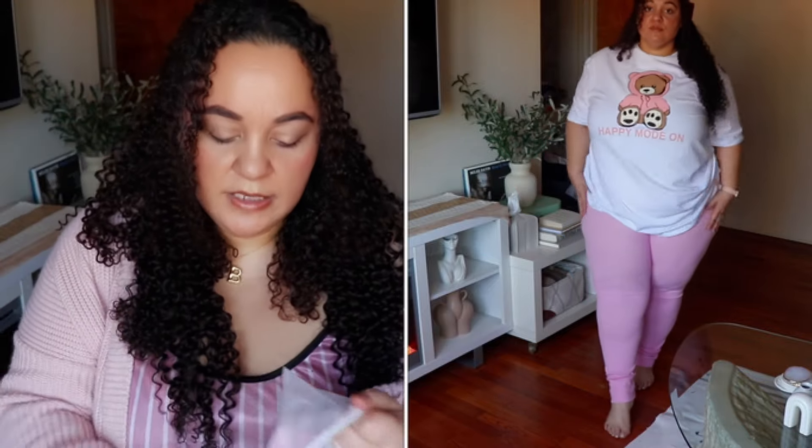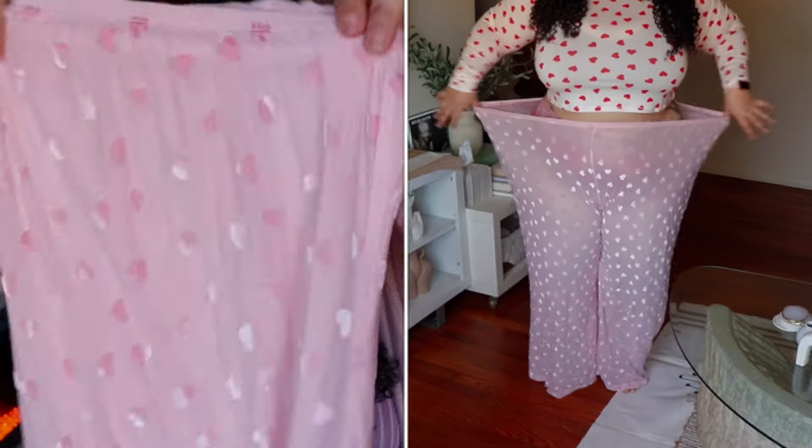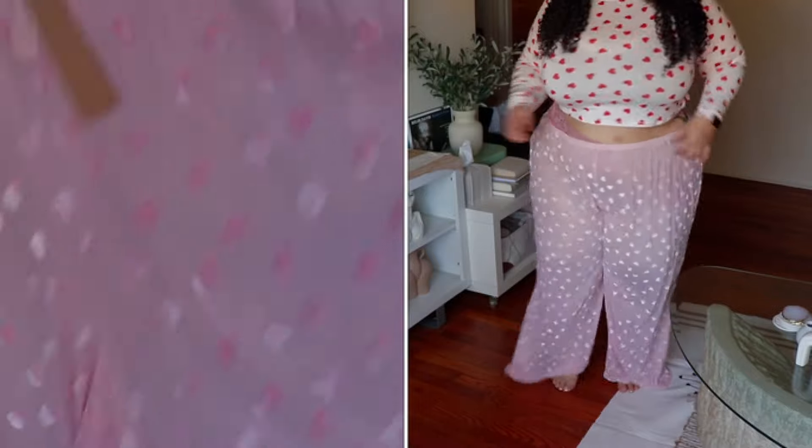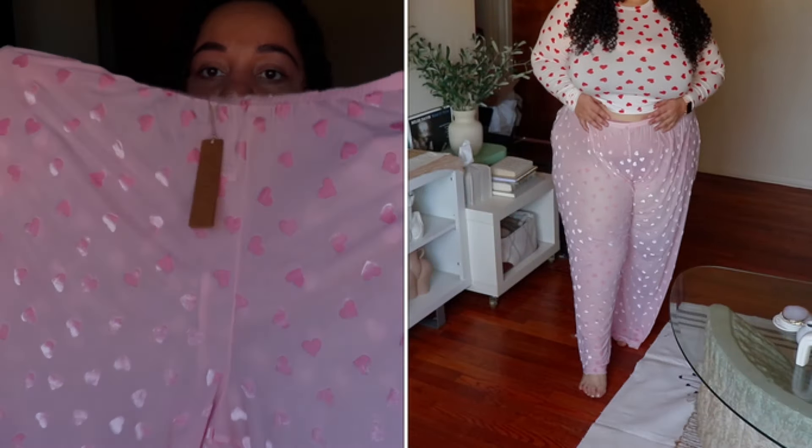They had a top to go with this one but it sold out very quickly as well, so I just got the pants. I can pair it with a pink top. I love how transparent this fabric is.